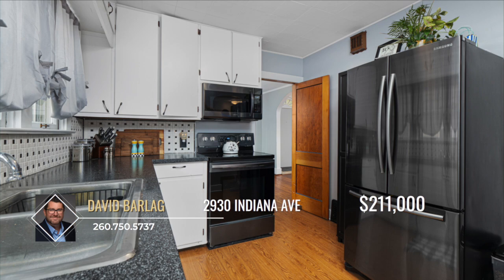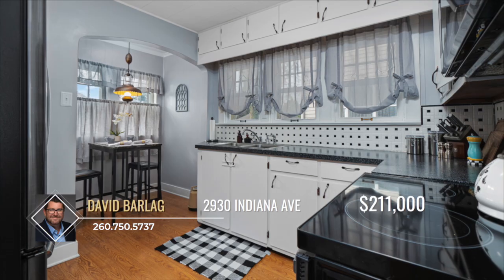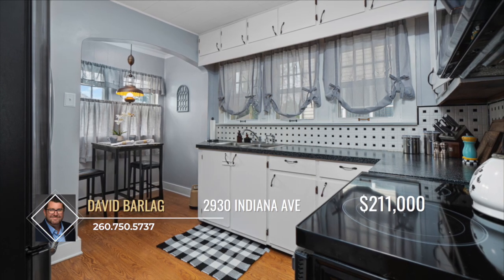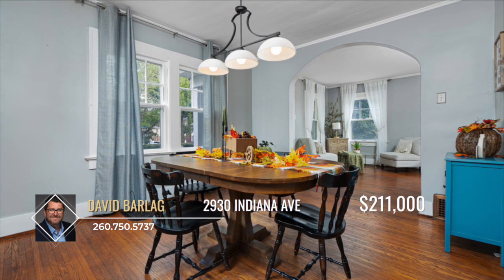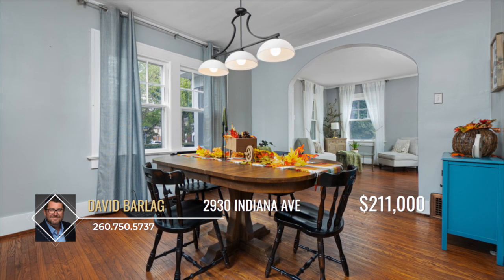The updated kitchen, complete with all new appliances, opens to a cozy breakfast nook, ideal for starting your day. Original hardwood floors and natural wood trim throughout the home add warmth and character.